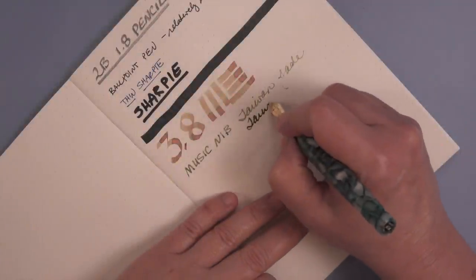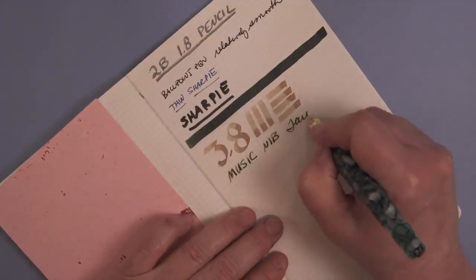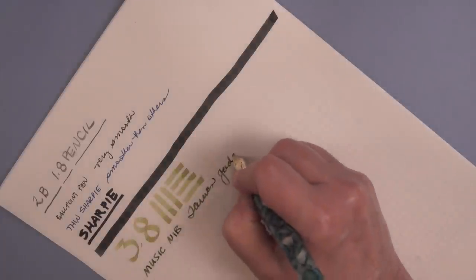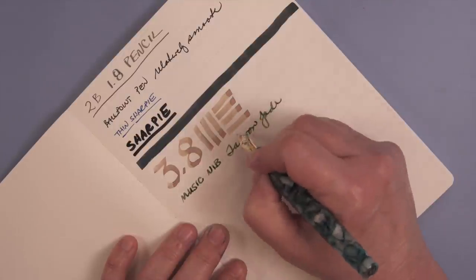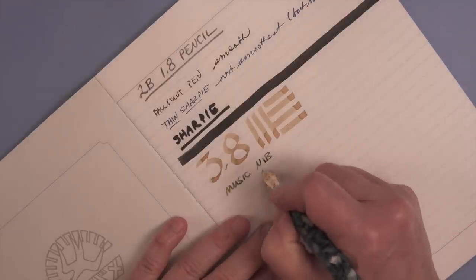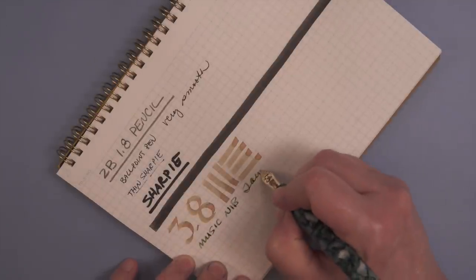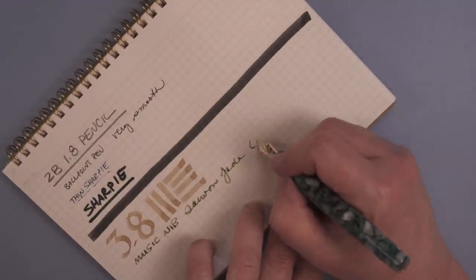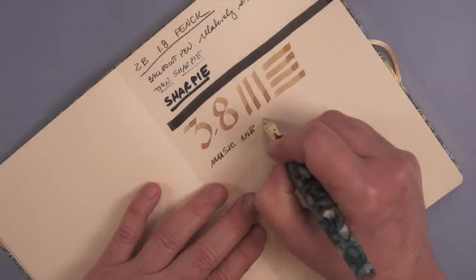I have a Platinum music nib jammed into a Pen BBS 487 with Eye Paper's Taiwan Jade ink, and all the papers handled it just fine. The only thing I noticed that was different was on the Cosmo Air Light, the music nib being thicker felt a little bit spongy — there was more give on the Cosmo Air Light. And then on the Mnemosyne paper, it almost dragged a little bit where it was slightly impeding the forward momentum of the music nib. So if you use a music nib a lot, Mnemosyne may be a paper you want to avoid.